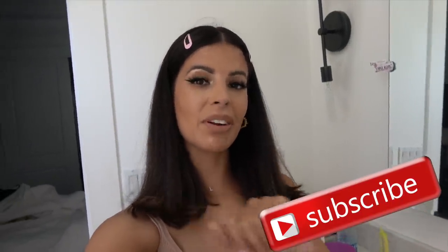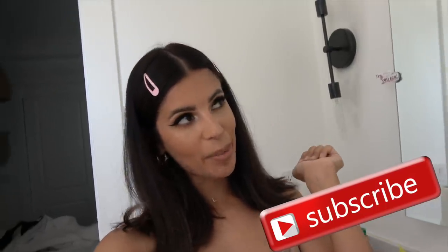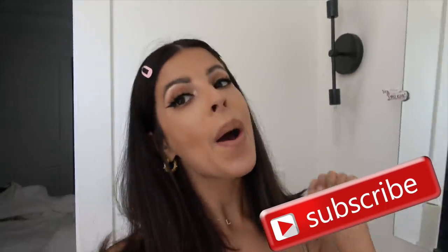Hey guys, that is it for today's video. Thank you guys so much for being here and watching. Don't forget to subscribe to my channel before you leave. And for more content like this, go ahead and hit the subscribe button right down below. I love you guys and I will see you all in my next video. Bye guys.